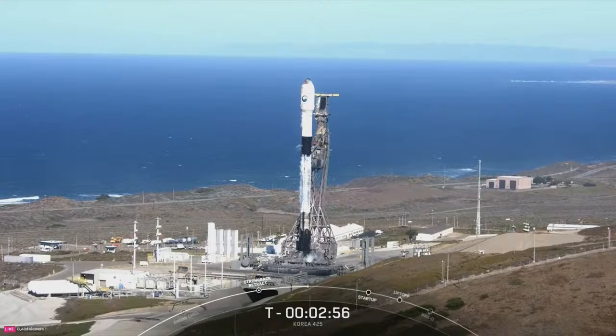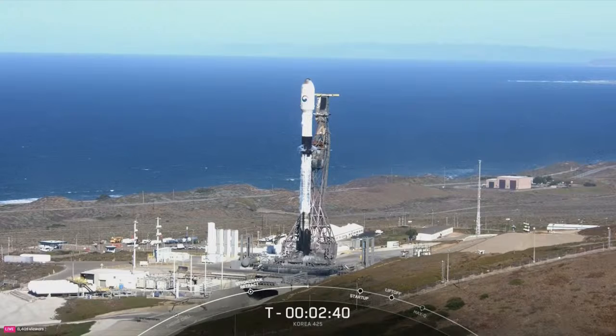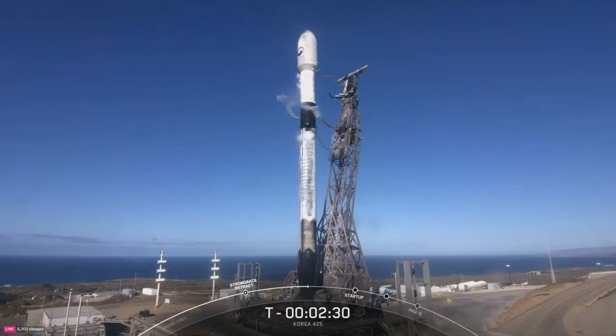LOX load is complete on the first stage. When that LOX comes out into the warmer California air, it condenses the water in the air and forms those beautiful clouds you can see around Falcon 9. We are just over 30 seconds away from completion of LOX loading on stage 2, and at T-60 seconds, Falcon 9 will enter startup mode. This means that the rocket's autonomous internal flight computers will take over the launch countdown.